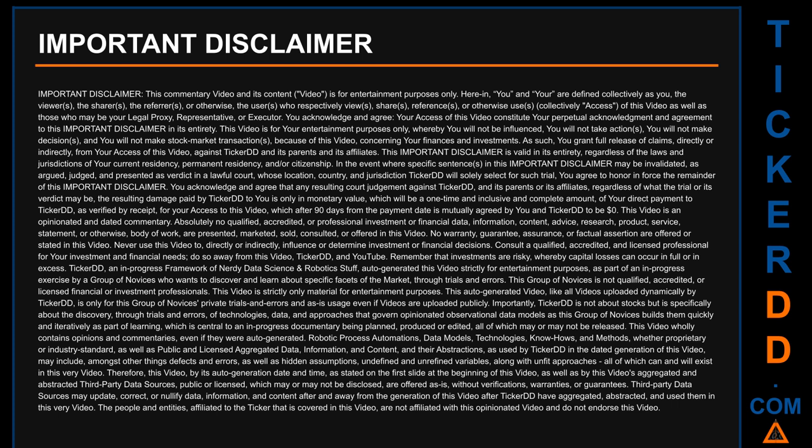This video wholly contains opinions and commentaries — even if auto-generated — including robotic process automations, data models, technologies, know-hows, and methods, whether proprietary or industry standard, as well as public and licensed aggregated data, information, and content and their abstractions as used by Ticker DD. The dated generation of this video may include, amongst other things, defects and errors, hidden assumptions, undefined and unrefined variables, and unfit approaches, all of which can and will exist in this very video.